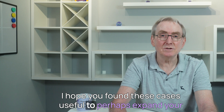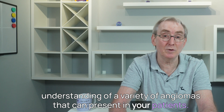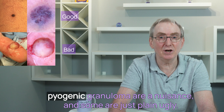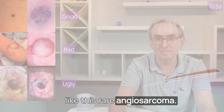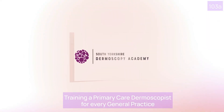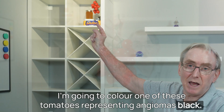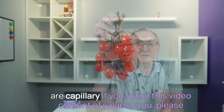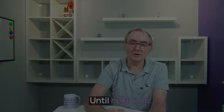I hope you found these cases useful to expand your understanding of the variety of angiomas that can present in your patients. Some, such as the angiokeratoma, are benign. Some, such as the pyogenic granuloma, are a nuisance. And some are just plain ugly, like this rare angiosarcoma. I'm going to colour one of these tomatoes representing angiomas black and put it on the shelf behind me to remind us that not all angiomas are capillary hemangiomas. If you found this video content of value, please thumbs up or comment below. Until next time.